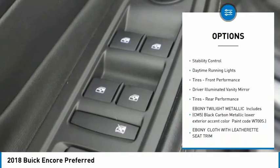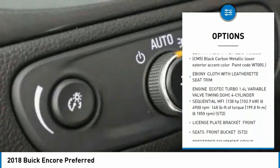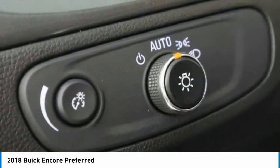turbocharged, heated mirrors, aluminum wheels, traction control, stability control, daytime running lights, tires front performance,